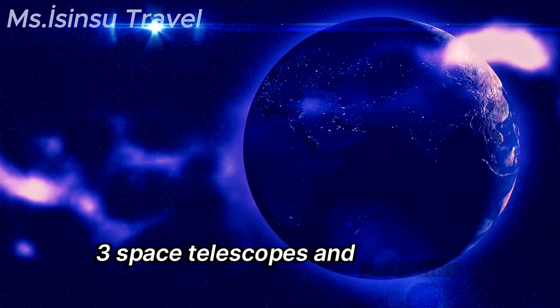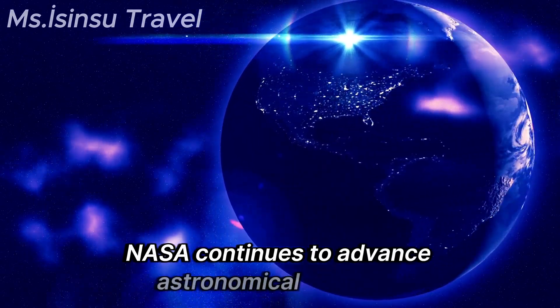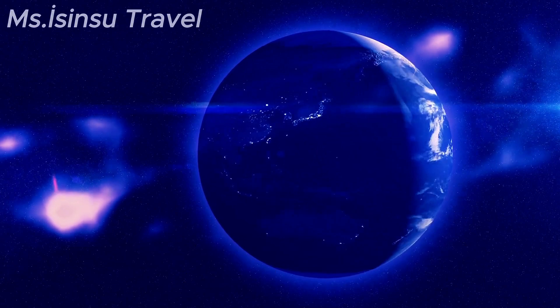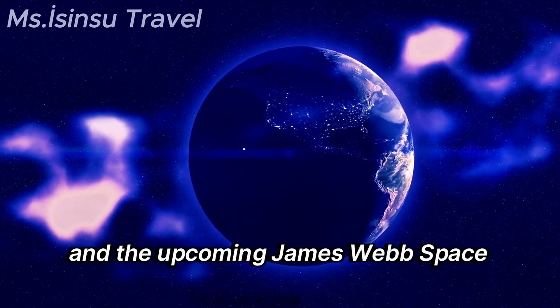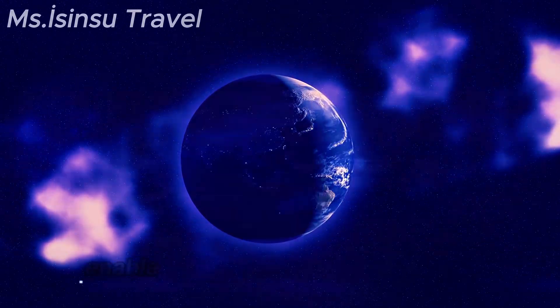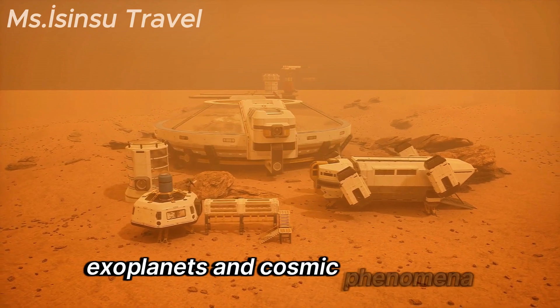NASA continues to advance astronomical research with space telescopes like the Hubble Space Telescope and the upcoming James Webb Space Telescope. These instruments enable groundbreaking discoveries about the universe, exoplanets, and cosmic phenomena.